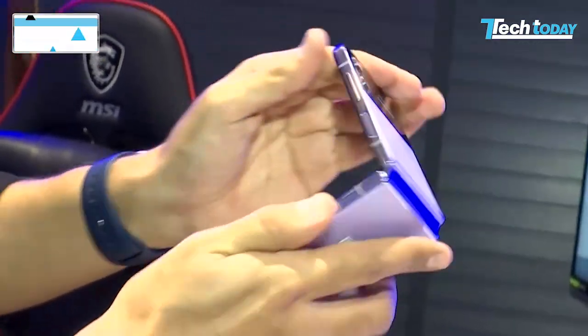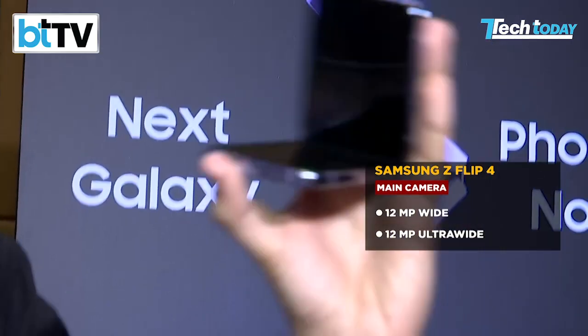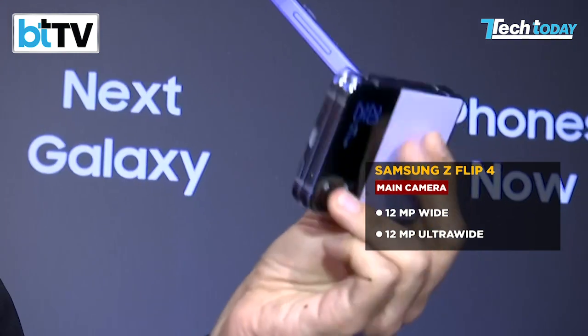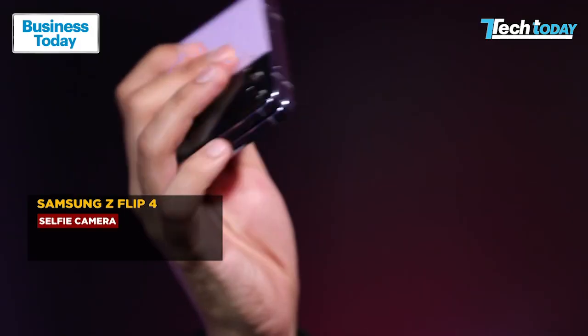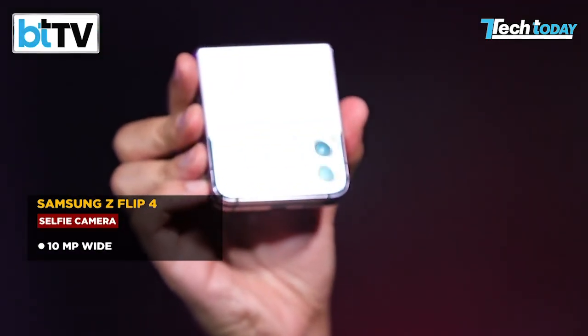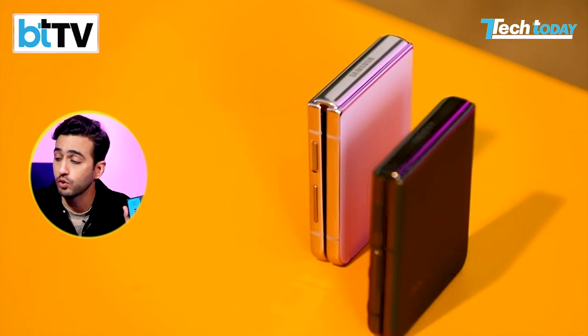The Samsung Galaxy Z Flip 4 has two 12-megapixel sensors — one wide and one ultra-wide — and a 10-megapixel selfie camera on the front. Honestly, the Samsung selfie camera does a fairly decent job. It's a matter of personal preference, but I think the Samsung Z Flip 4 does a better job even though the specifications tell a whole different story.